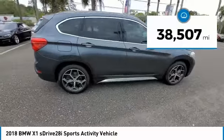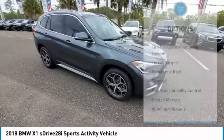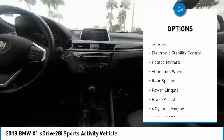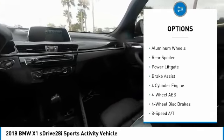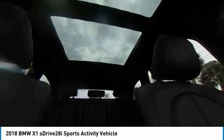This vehicle has less than 40,000 miles. Here are some of this vehicle's great options: tire pressure monitoring system, turbocharged, panoramic roof, sunroof, electronic stability control, heated mirrors, aluminum wheels, rear spoiler, power lift gate, and brake assist.